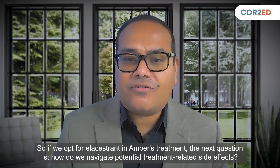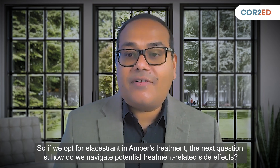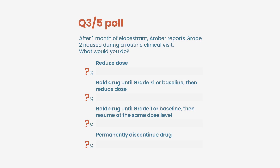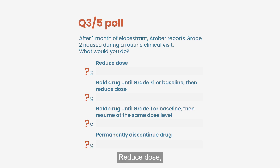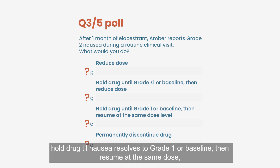If we opt for elacestrant in Amber's treatment, the next question is how do we navigate potential treatment-related side effects. After one month of elacestrant, Amber reports grade 2 nausea during a routine clinical visit. What would you do? Options: reduce dose; hold drug until the nausea resolves to grade 1 or baseline and then reduce dose; hold drug until nausea resolves to grade 1 or baseline and then resume at the same dose; or permanently discontinue the drug.